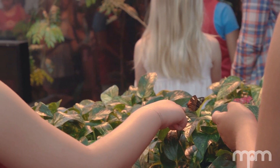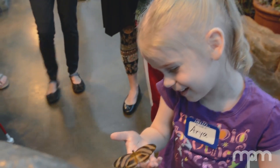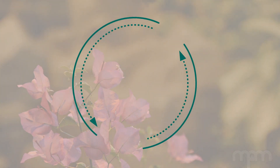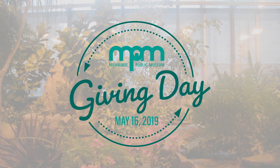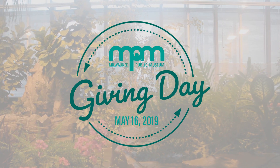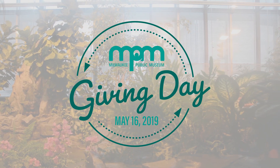My occupation helps people connect with and learn about butterflies and their environment so that people care about them and want to protect them. Donating on Giving Day not only doubles your donation with a matching gift — it also gives you a chance at an exclusive behind-the-scenes tour with me in our butterfly vivarium.